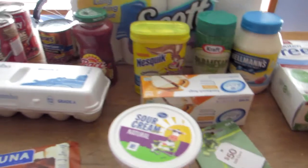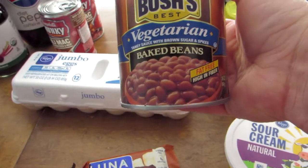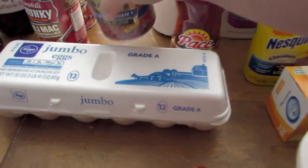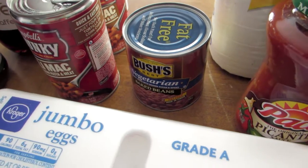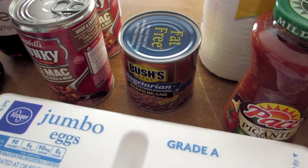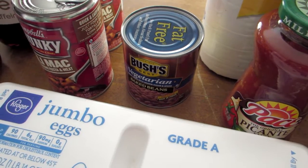We picked up a small can of Bush's Vegetarian Baked Beans. Not only are they vegetarian, but they're also fat-free, and that small can is $1.59.